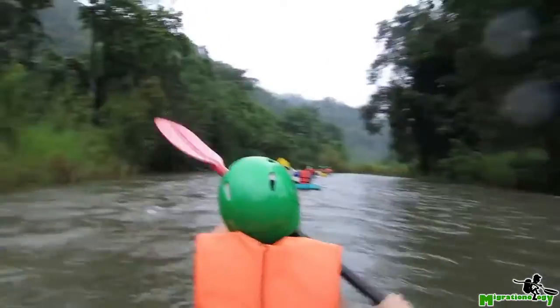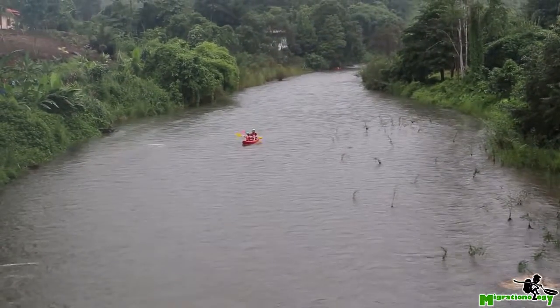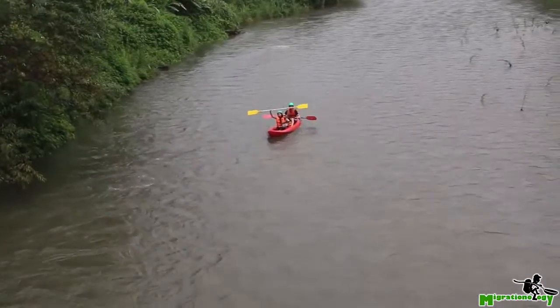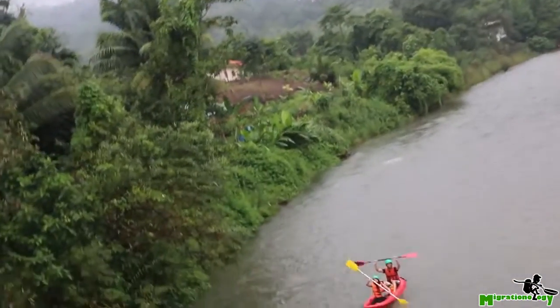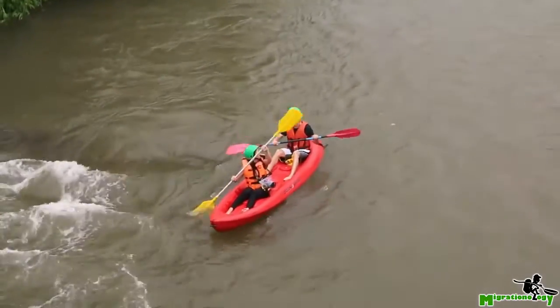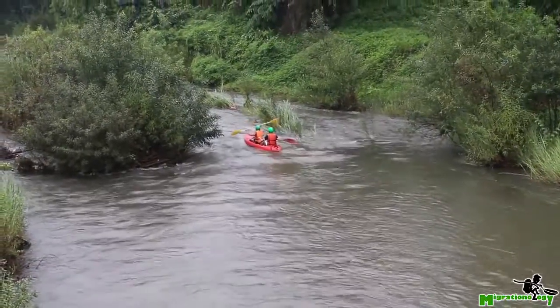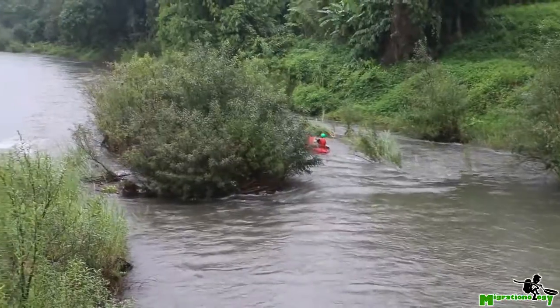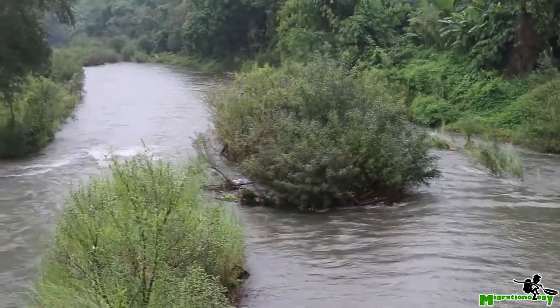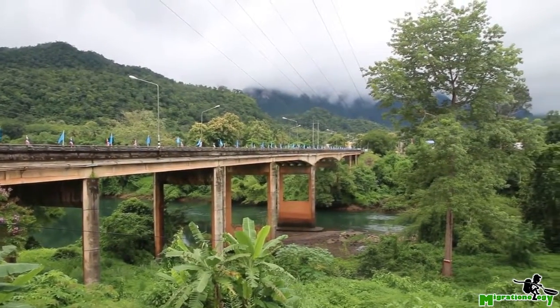Our kayaking trip turned into a bit of an adventure when we missed the finish point, and there was no way to paddle upstream, so we had no choice but to take on the rapids for another four hours downstream. Unfortunately during one of the rapids we fell out a couple of times and I got my video camera soaking wet — it definitely wasn't waterproof. But the views of the mountains and the rivers were absolutely spectacular, so it was a really fun adventure. I really enjoyed kayaking down the river in Kanchanapuri.